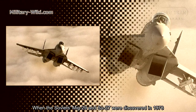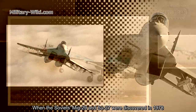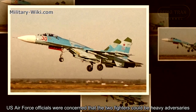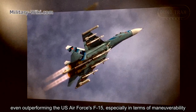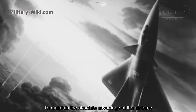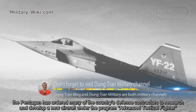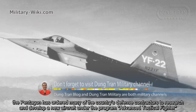When the Soviet MiG-29 and Su-27 were discovered in 1978, US Air Force officials were concerned that the two fighters could be heavy adversaries, even outperforming the US Air Force F-15, especially in terms of maneuverability. To maintain absolute advantage, the Pentagon ordered many of the country's defense contractors to research and develop a new aircraft under the Advanced Tactical Fighter program.